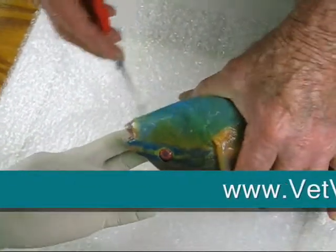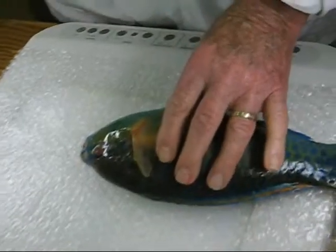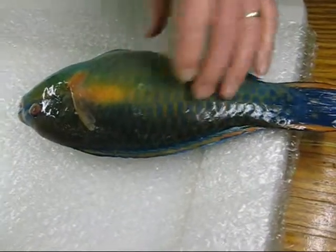In the porcupine fishes, the bow fish, the puffer fish, they have two upper and two lower. So those fishes are called — the whole family is called Diodontidae, meaning two teeth.